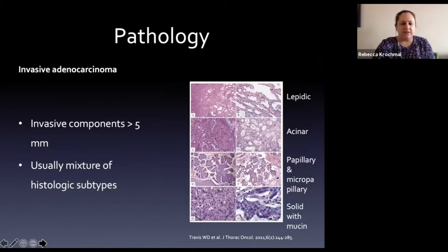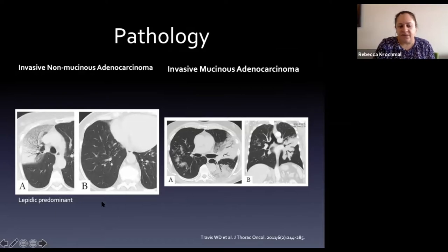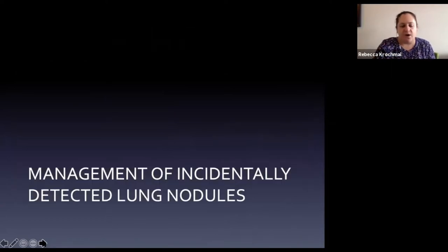Invasive adenocarcinoma has an invasive component greater than five millimeters with multiple subtypes. They can be mucinous - gland forming and gland producing. On imaging, mucinous invasive adenocarcinoma can look like pneumonia, following the lobe with air bronchograms. Non-mucinous appears a bit more fluffy, respecting fissure borders. In patients treated for pneumonia who don't improve on follow-up imaging, this should always be in the back of your mind.